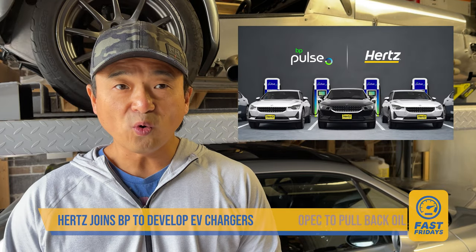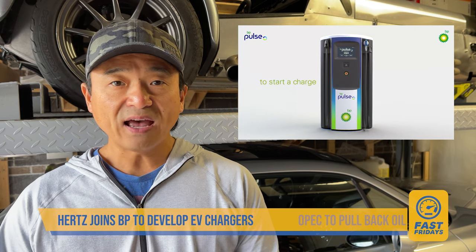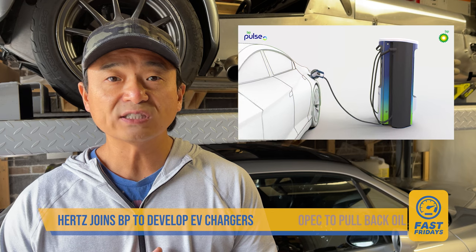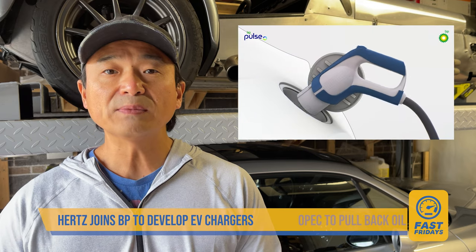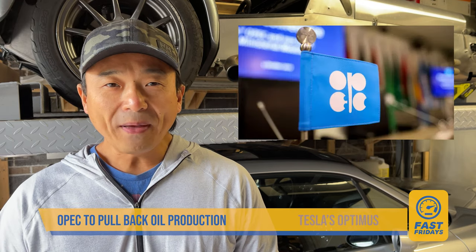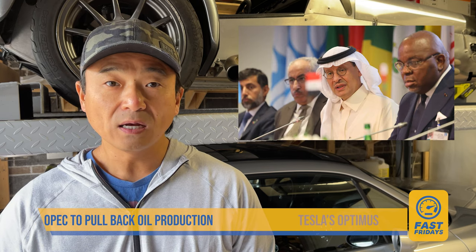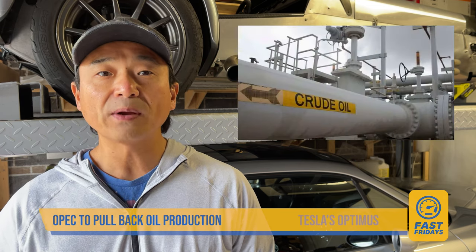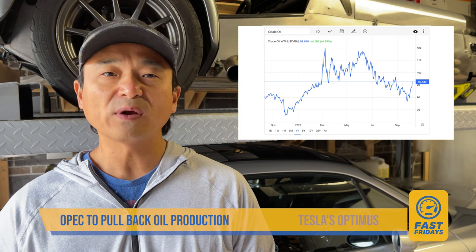Hertz announced a partnership with oil giant BP to install electric vehicle charging stations across North America to help support their growing fleet of EV cars. They aim to have a quarter of their vehicles be electric by end of 2024. The new partnership is targeting 3,000 charging stations by the end of 2022, which will be open to Hertz customers as well as the general public. This ladders up to BP's plans to install more than 100,000 chargers globally by 2030, with 90% of them being rapid chargers. Meanwhile, the OPEC alliance decided this Wednesday to sharply cut production to support sagging oil prices — another blow to the struggling global economy exacerbated by the Ukrainian war. The plan is to cut production by 2 million barrels per day starting in November, with the hope that the impact on gas prices will be limited due to OPEC already missing production quotas.